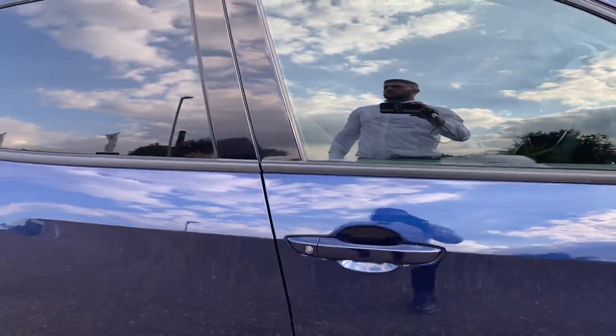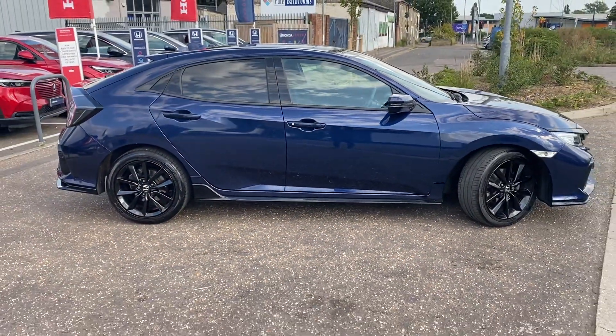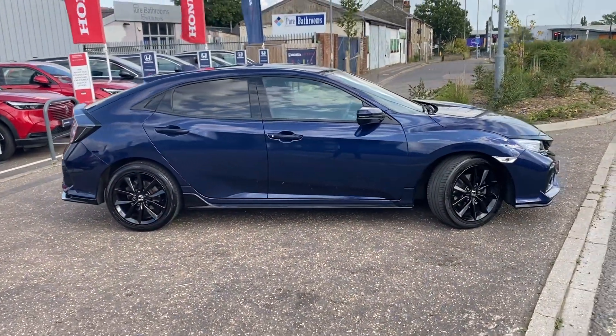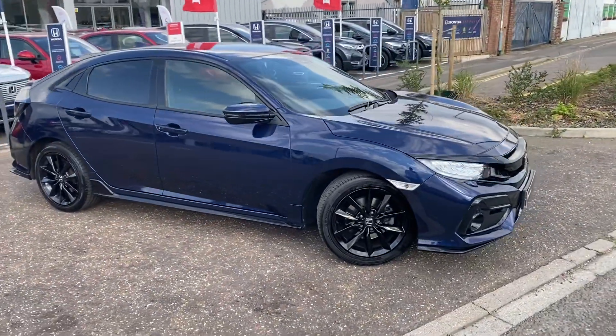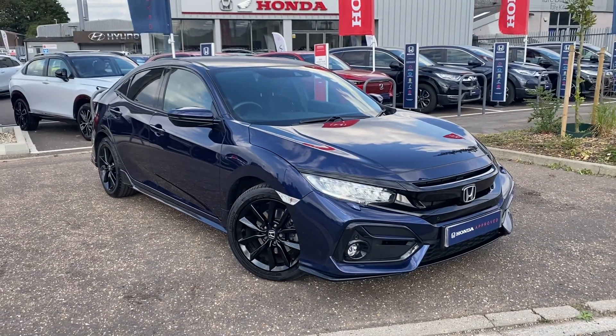This car is available now to view, drive, and hopefully buy. If you've got any questions about this car, please do not hesitate to give us a call here at John Banks Honda Cambridge and we'll be happy to answer them and get you booked in. Thanks for watching.